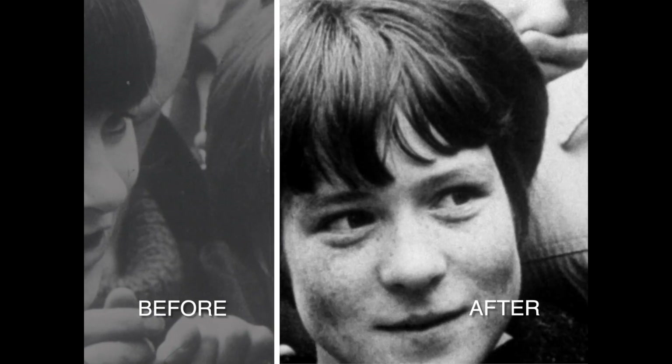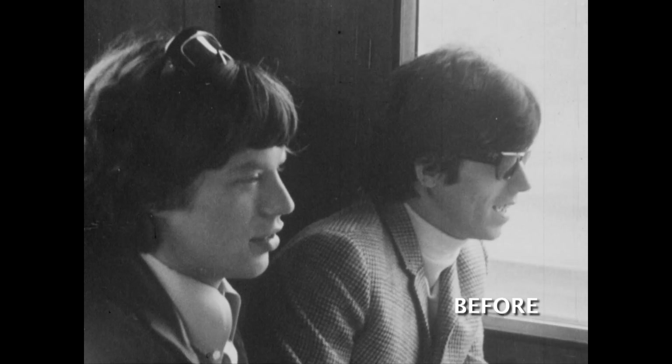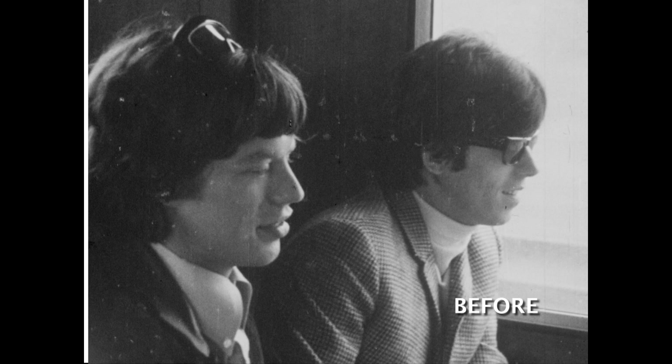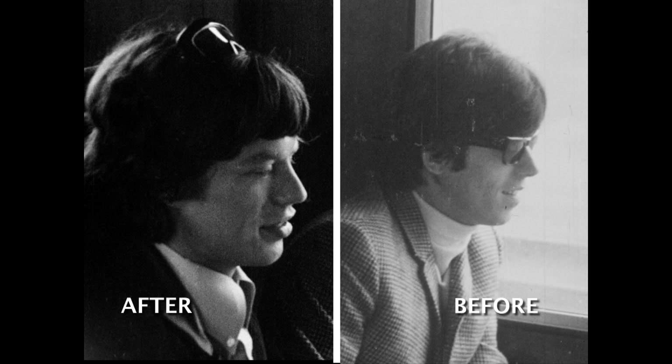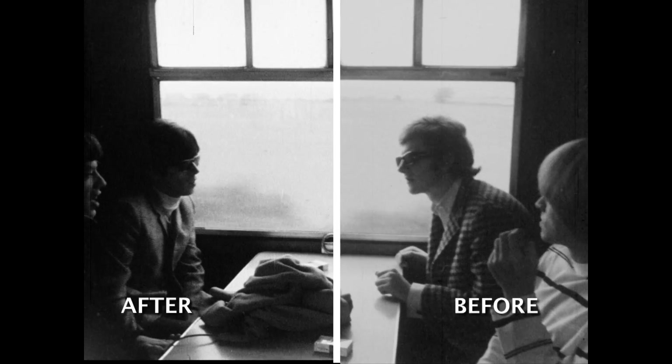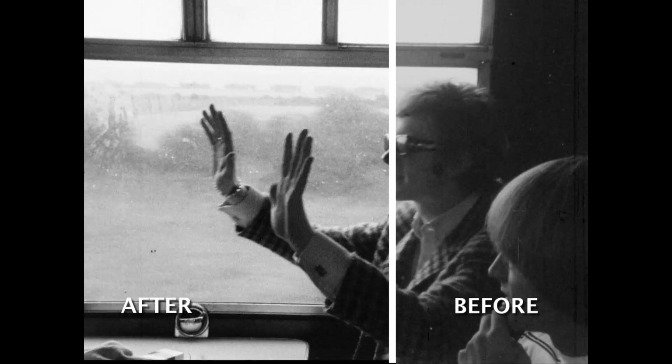Hi, my name's John Mann and I helped head up the restoration department at Pinewood Studios here in England to get this film into a good state for the viewer. As you can see here, there are water marks and chemical marks throughout the majority of the film, which were caused at the lab processing stage or when it was cleaned many many years ago.